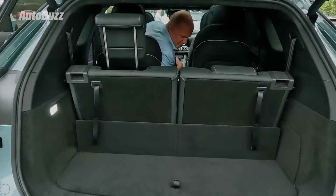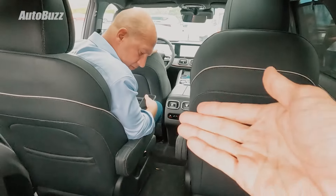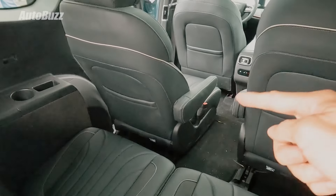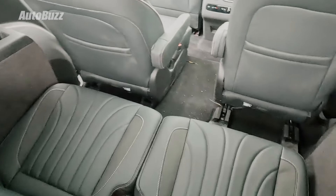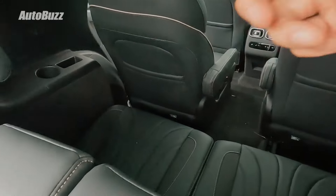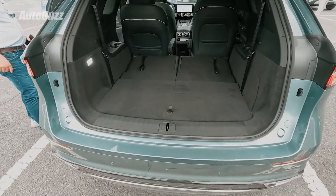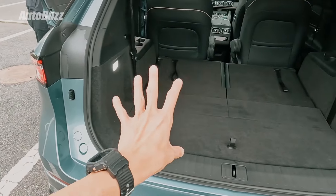This is supposed to be a six-seater — two seats in the front, two captain seats in the middle row with armrests. With the third row seats erected, there's still a decent amount of space in the boot. Even with the second row seat pushed back quite far, there's still a decent amount of legroom in the third row. To add to the practicality, you also have additional storage and cup holders on each side. With the third row seats folded flat — wow — it's an incredible amount of space, I'd say three full-size luggages with probably a bit of room left.